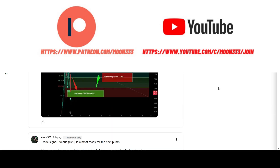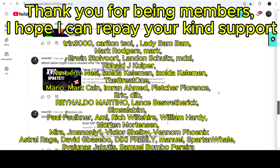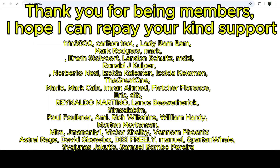If you are not subscribed to my channel, please hit the subscribe button for more trading signals. You can also join me as a YouTube member or as a Patreon member — I'm sharing different trading signals there, and you can find the link to join in the video description. Now let's start the analysis.